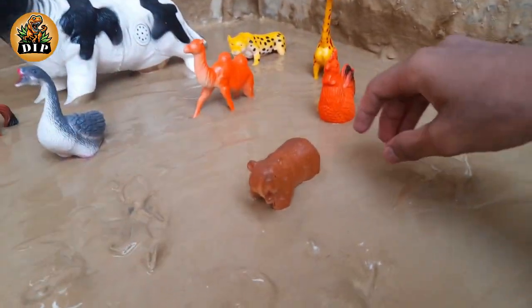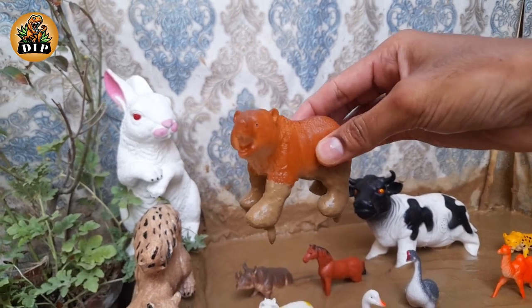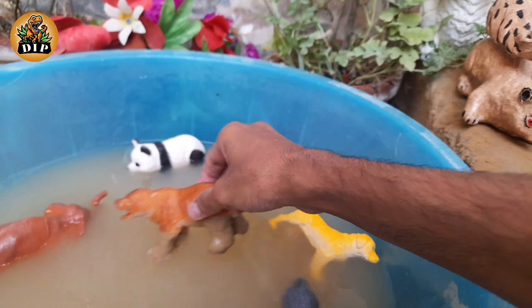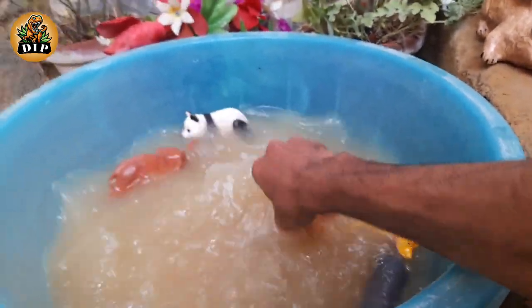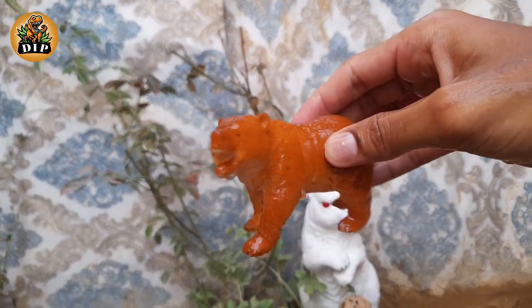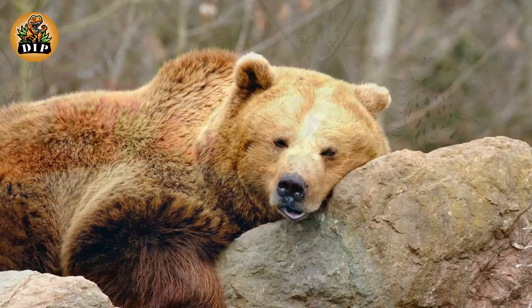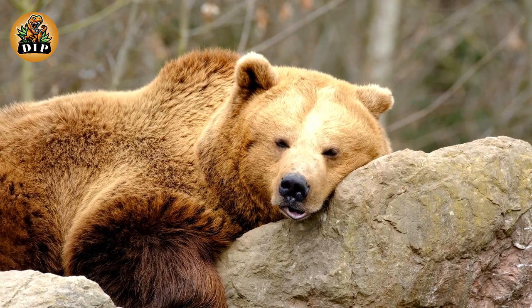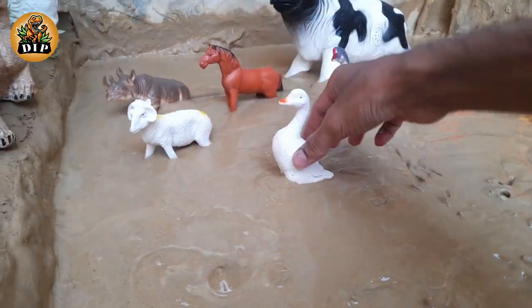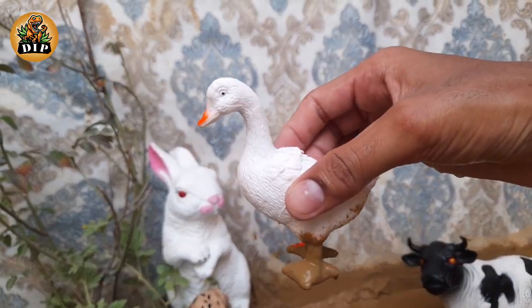The next animal is bear. Bears have excellent senses of smell, sight, and hearing. The next animal is duck. The duck is a small type of swimming bird with a short neck and legs.